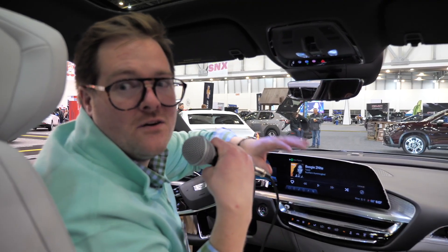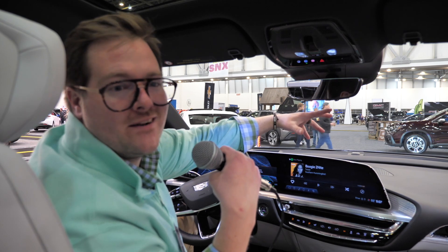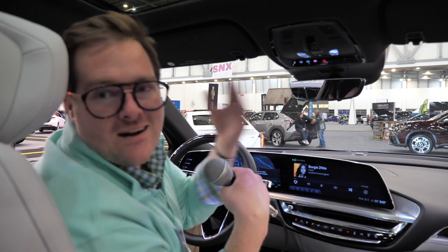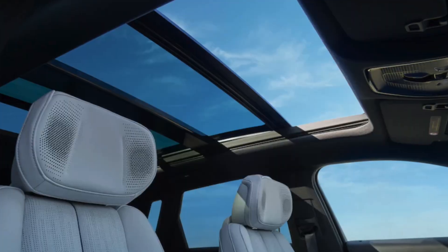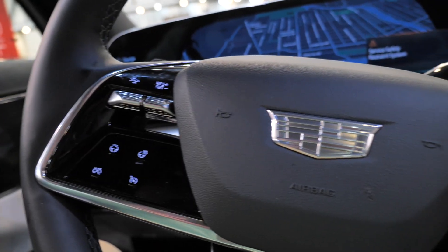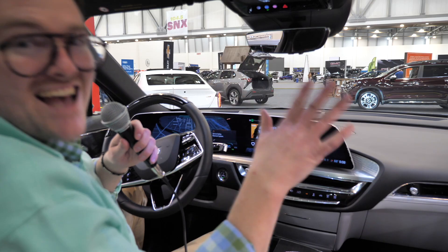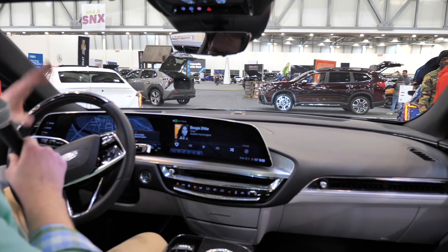We are in the front seat of the Cadillac Lyriq. I'm so excited to finally get behind the wheel of one of these things. I know we're not driving it today, but the experience here is really selling me. I'm truly blown away at the price point — I think they should be charging at least $80K for this thing. The gorgeous panoramic moonroof, the sturdy handles, and this gorgeous 32-inch unit display — it's one giant screen across showing you everything you need.